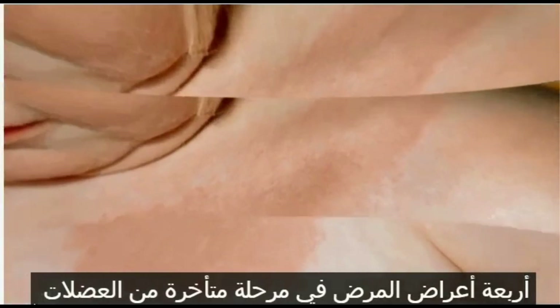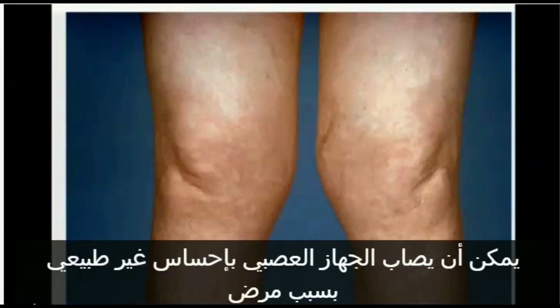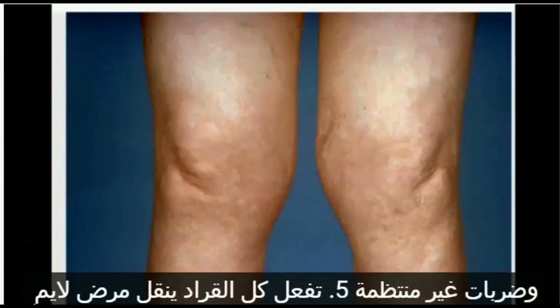Symptoms — Late Stage Disease: This is the most serious stage of the disease, when treatment was either not successful or never started, usually occurring many months after the initial bite. Joint inflammation and arthritis, typically in the knees, becomes apparent and may become chronic. The nervous system can develop abnormal sensation because of disease of peripheral nerves — peripheral neuropathy — and confusion. Heart problems are less common, but can include inflammation of the heart muscle and an irregular beat.